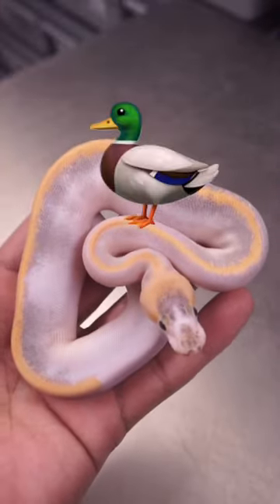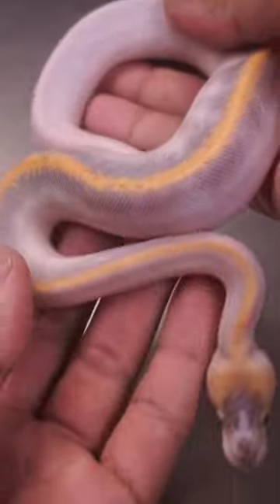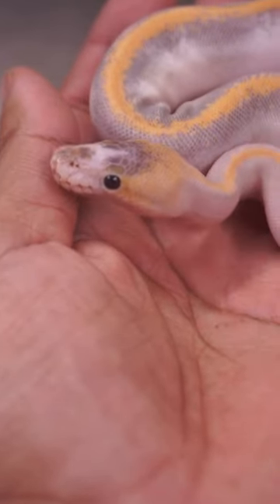This is Ducky. Ducky is a champagne freeway ball python. You can see the pattern on the snout — it looks like it has a duck bill. That's why it has the name Ducky.